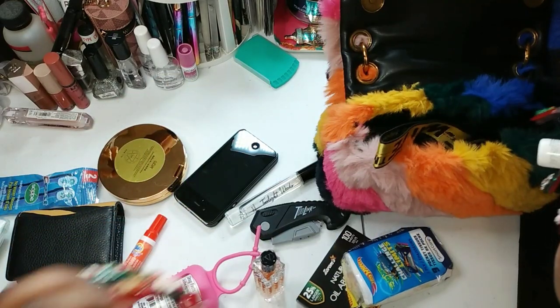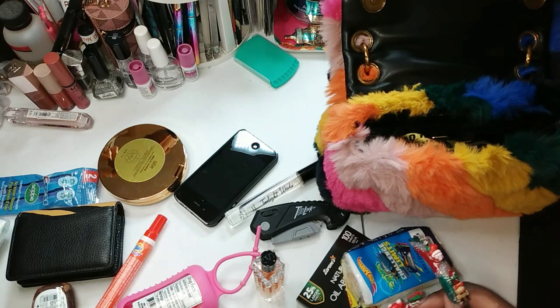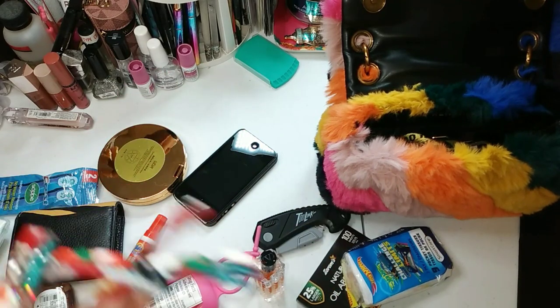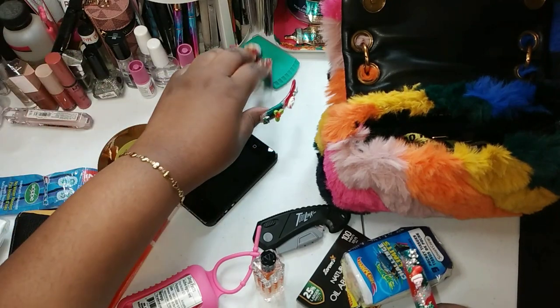Nail glue — I'm not gonna put this in here because sometimes nail glue can spill out. I always keep nail glue in my car, so we already got nail glue. This is Twilight Woods, my Bath and Body Works. I already got two perfumes in there so I don't need another one, so we're gonna put this right here.